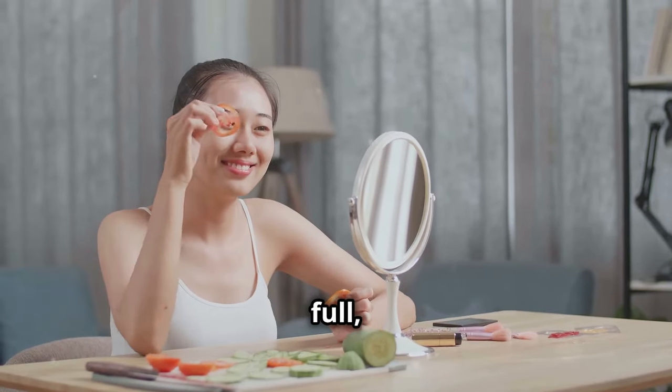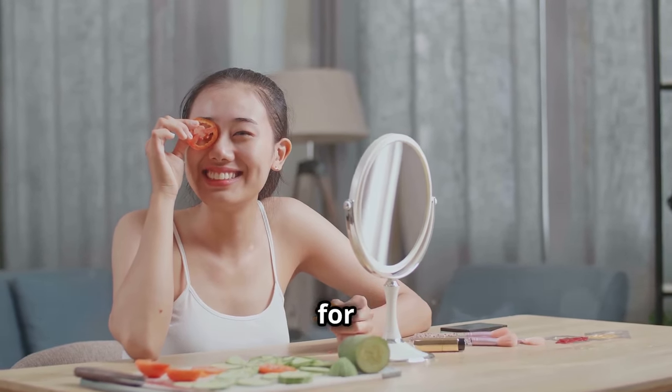This combo keeps you full, reduces bloat, and basically works over time for your belly.